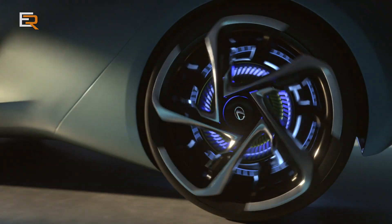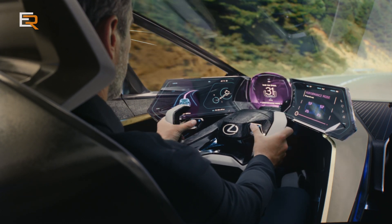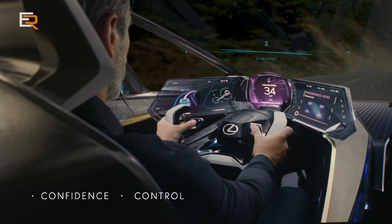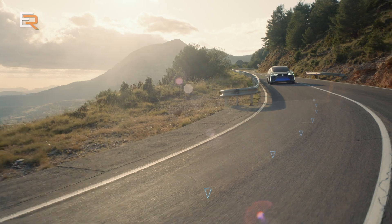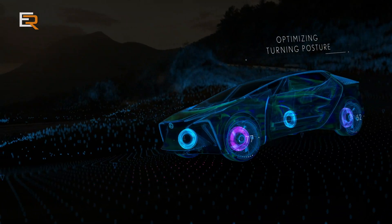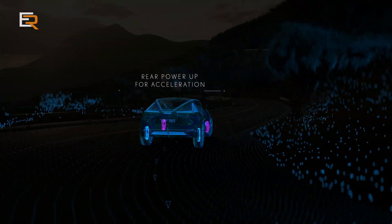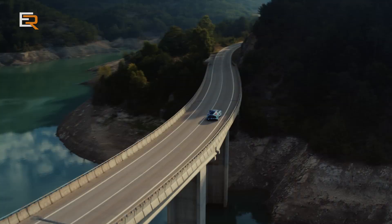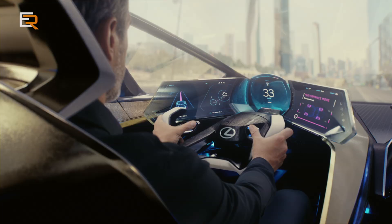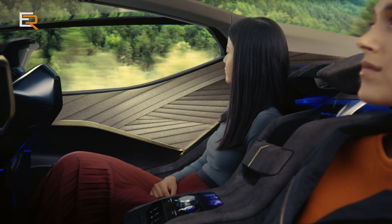The LF-30 is equipped with Lexus Advanced Posture Control technology — the future of electrified driving pleasure. Stabilizing the driver's line of sight is key to delivering higher levels of confidence, control, and comfort. To achieve this, the system dynamically adjusts torque to each wheel, constantly optimizing the vehicle's motion and posture. The result is an exhilarating and unique driving feeling that can be enjoyed in all types of driving conditions.